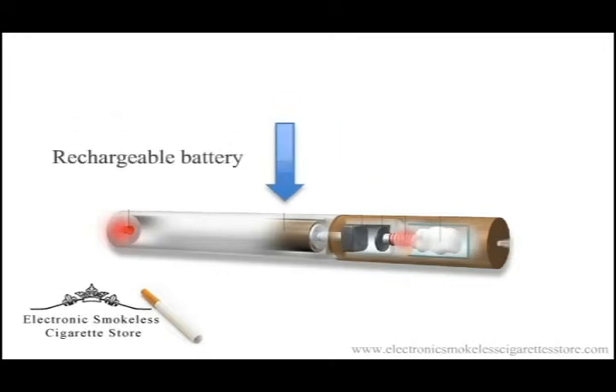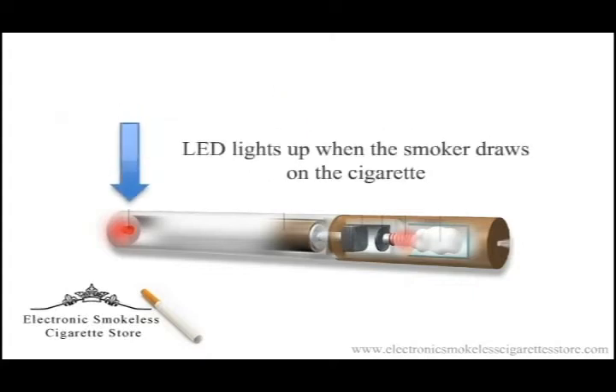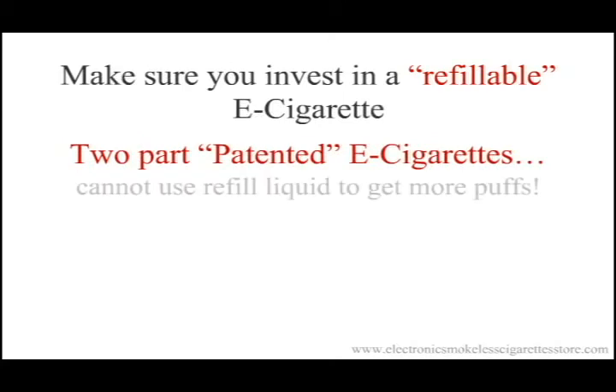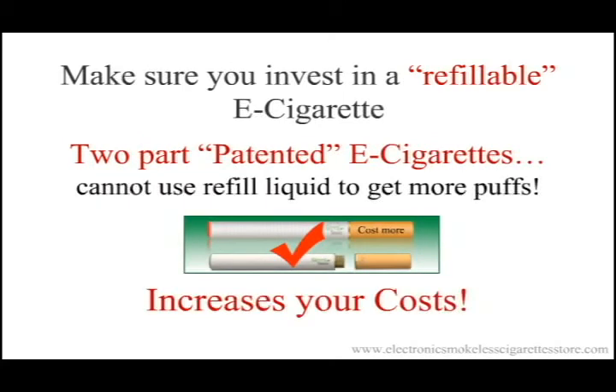Another key advantage to electronic cigarette smoking is saving money over traditional cigarettes. Make sure you can refill the cartridges with refill liquid bottles, which doubles the use of your cartridges, and one refill bottle will last for a very long time. Imagine getting the same taste, same feel, and kick in the back of your throat without subjecting your body to the...